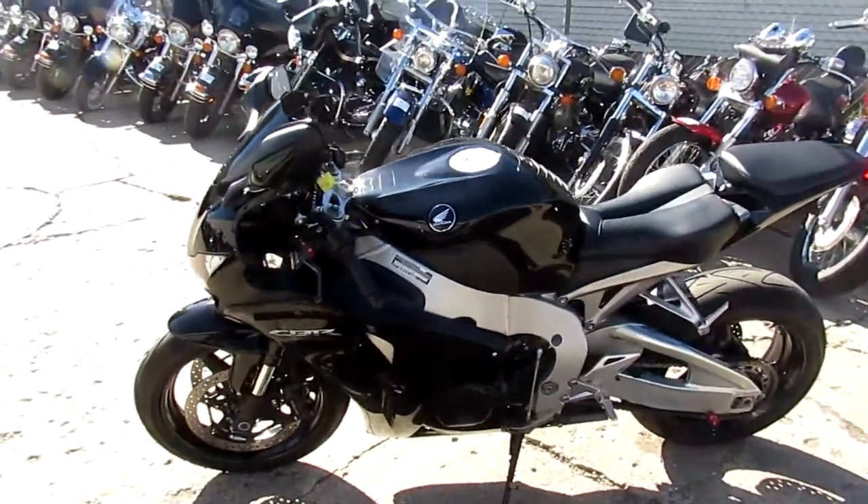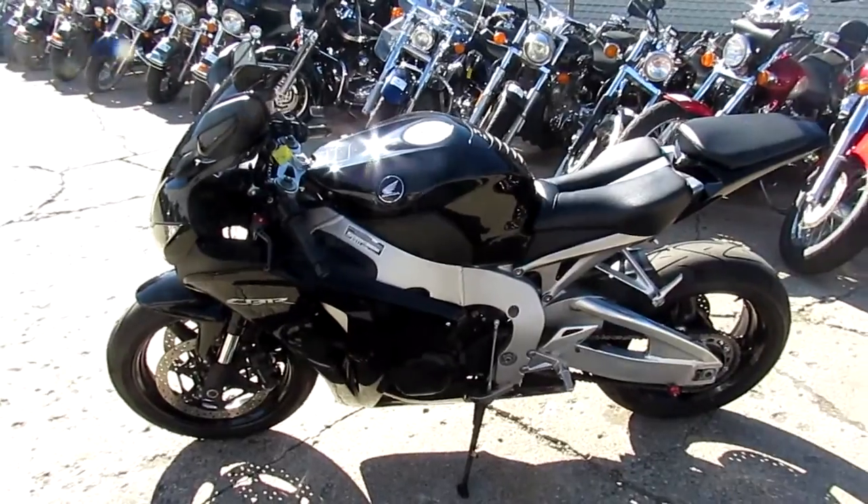It's early October, there's a lot of riding season left — it's sunny and 70 degrees. Guys, call today and you can ride today!